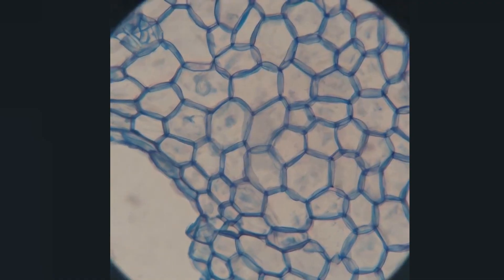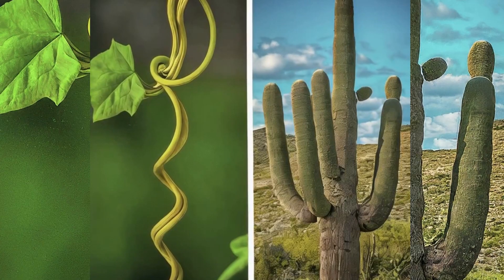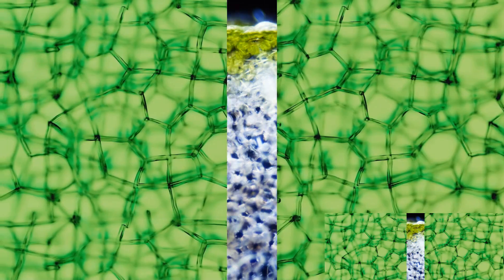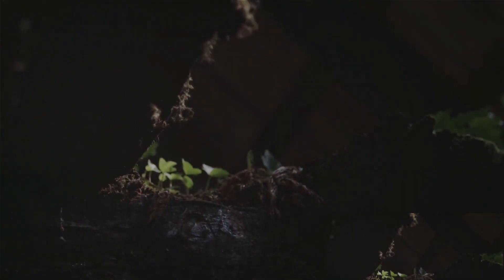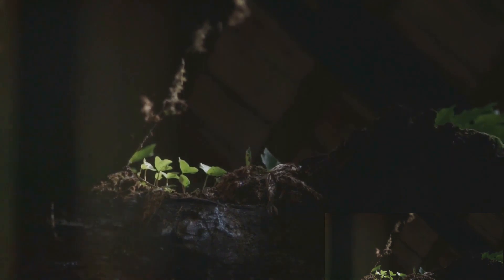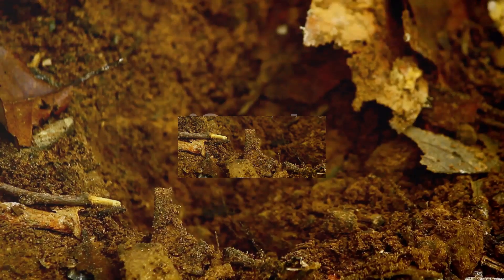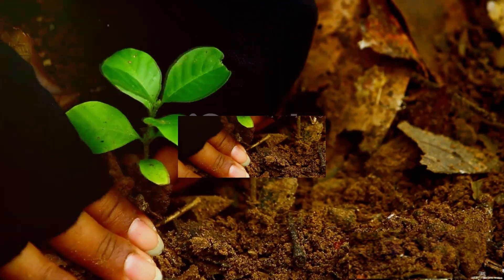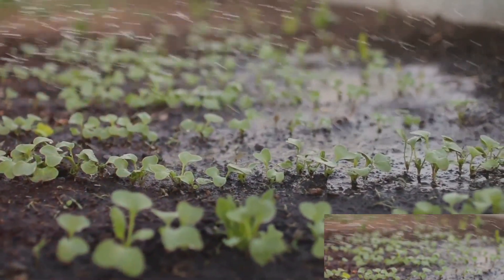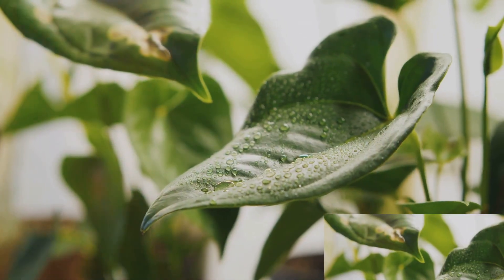Collenchyma cells are more than just hydration and shape-keepers. They are also the providers of elasticity and rigidity to plants. One of the most fascinating aspects of collenchyma cells is their growth pattern. These cells are constantly growing in plants, primarily on the outside of roots and stems. This continuous growth allows plants to increase in size, while simultaneously providing support for all other tissues. Moreover, these cells play a significant role in water absorption, making them crucial for the plant's survival.